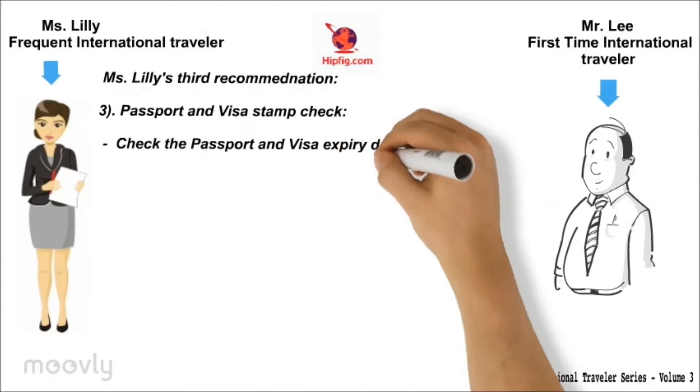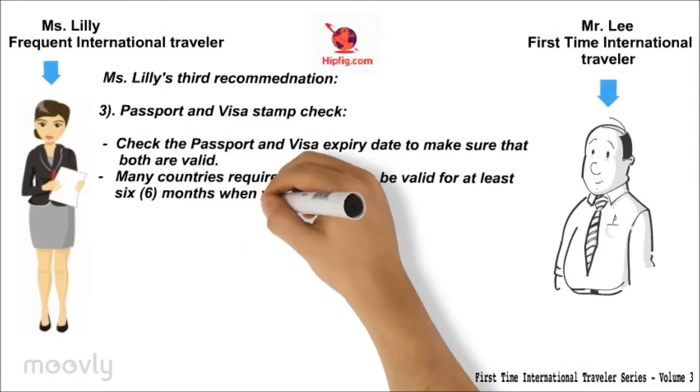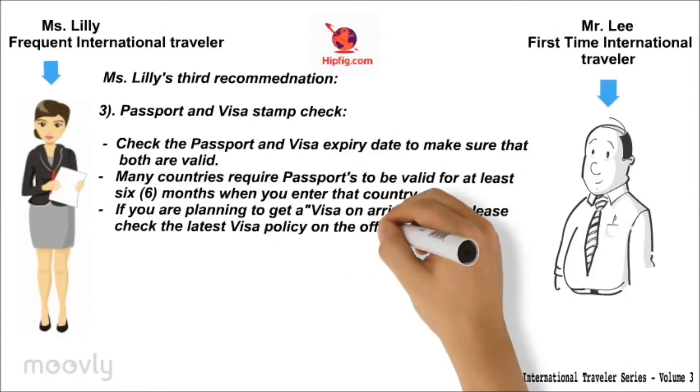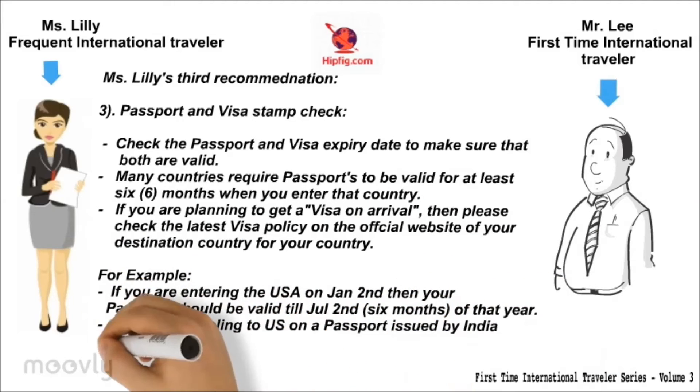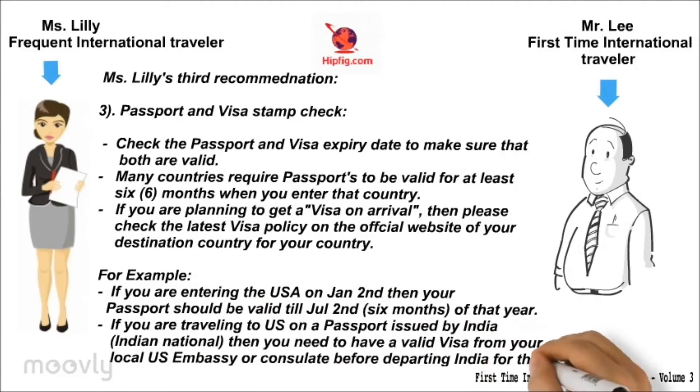Ms. Lilly's third recommendation is a passport and visa stamp check. Verify that your passport and visa are both valid. Many countries require passports to be valid for at least six months. If you're planning to get a visa on arrival, please check the latest visa policy for that country. For example, if you're entering the U.S. on January 2, then your passport should be valid until July 2. If you're traveling to the U.S. on a passport issued by India, then you need to have a valid visa from your local U.S. embassy or consulate.